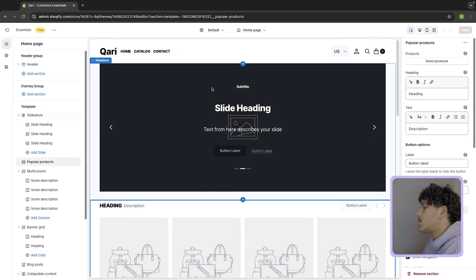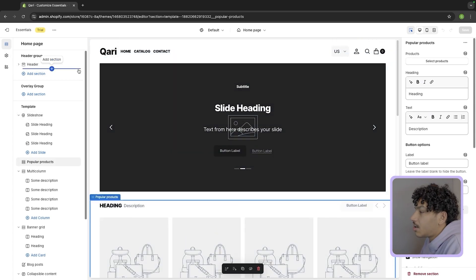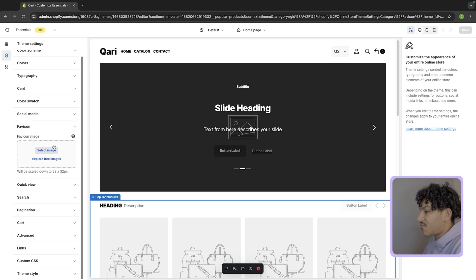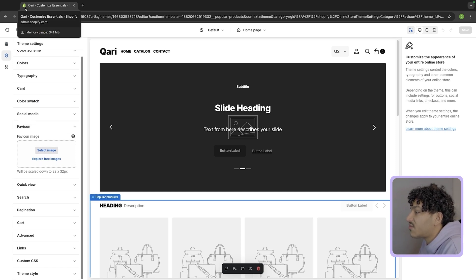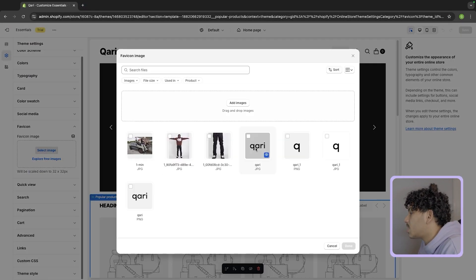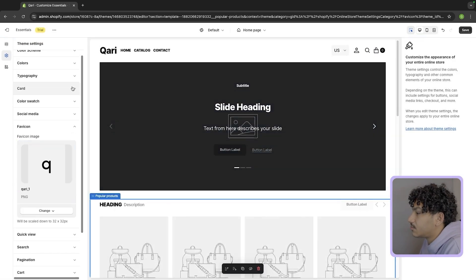The first thing we're going to do before we start anything is go to theme settings on the left and scroll all the way down to favicon. What the favicon does is basically show a logo icon next to your site name in the browser tab. You want the favicon to be your logo on your website. Go ahead and add your logo here and make sure it's a PNG. And there we go — we have a favicon.